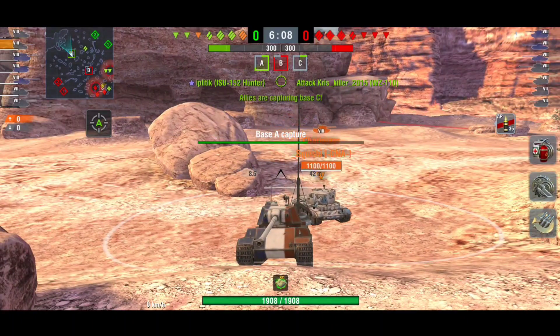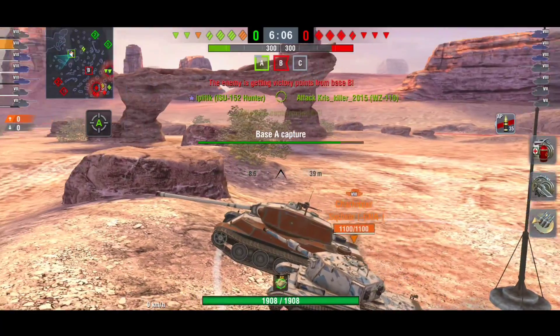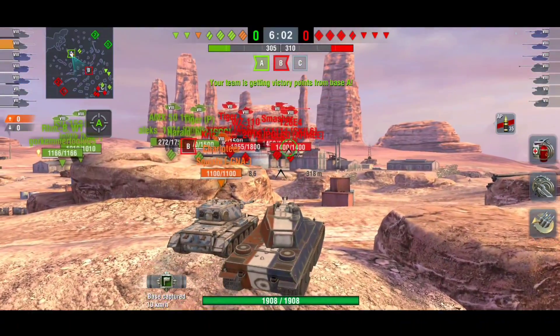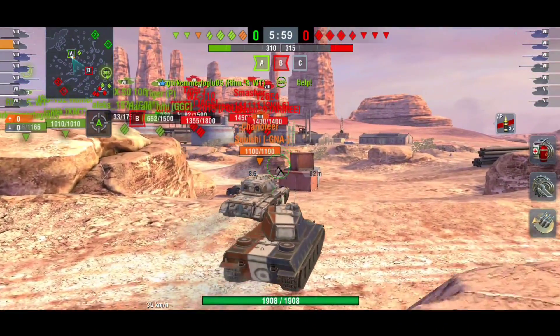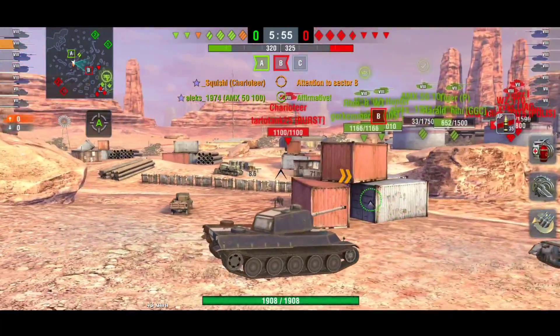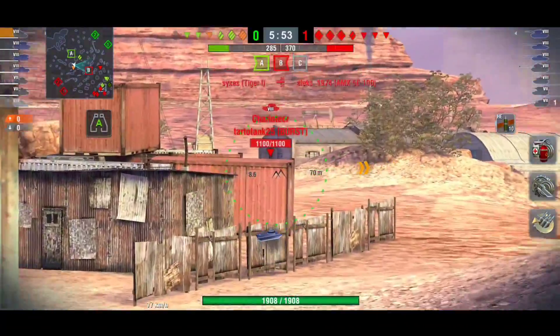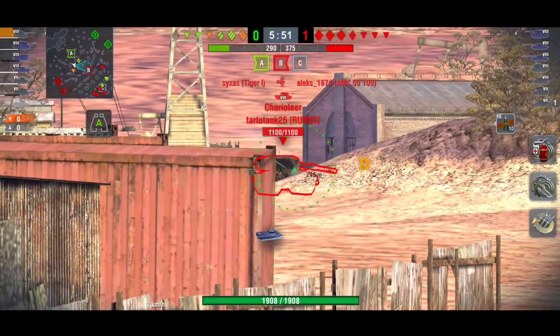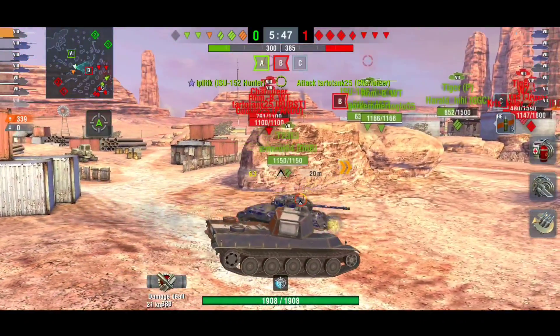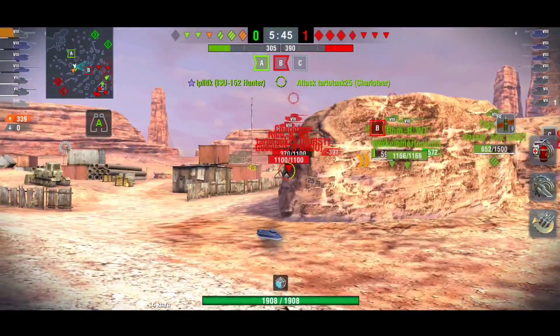The AMX M4 49 is a French heavy and the armor is actually really good on this tank — it has such a strong turret. If you try to hold down in this thing you will get a lot of bounces. The hatch is very weak but it's quite a small hatch, so it is quite hard to hit if you're moving.